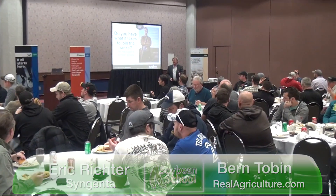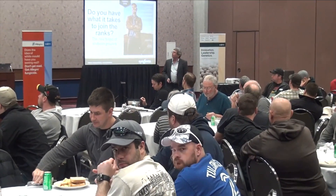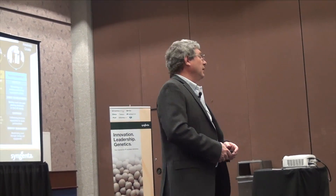Congratulations first of all. Thank you. Eric has just won Ontario's CCA Certified Crop Advisor of the Year. Congratulations on that. Thank you very much. That's a nice reward. It's quite an honor, quite a privilege to be recognized by your peers and work in the industry for that many years. Have a lot of fun.